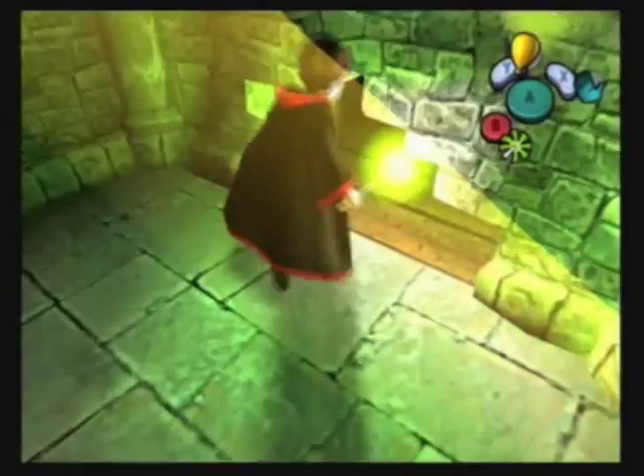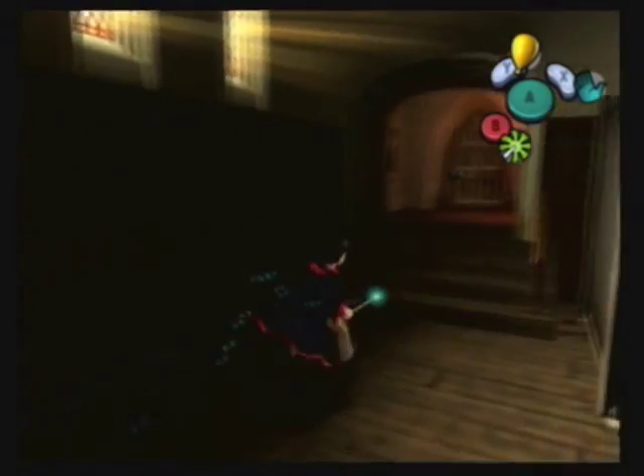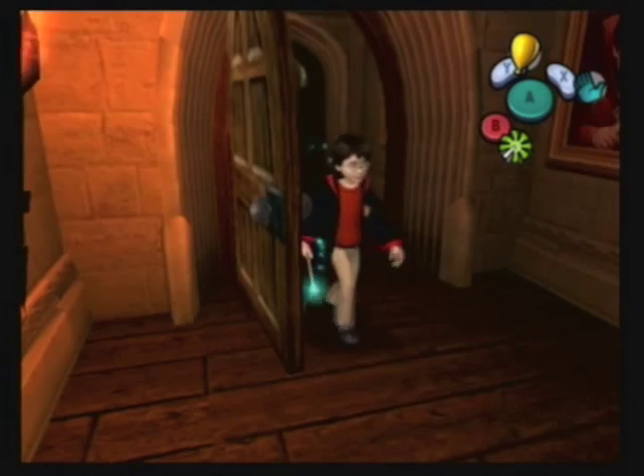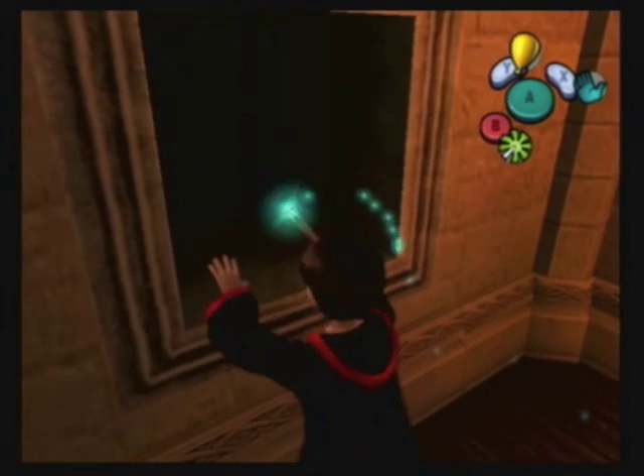I'm just taking the secret passage back because it's fun. The secret passages are pretty confusing, but there is a definite layout for how they work. Anyway, next episode we are going to be wrapping up the cards, our 100% run, and the game. See you then.